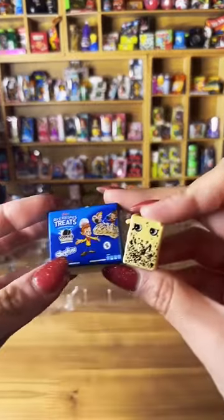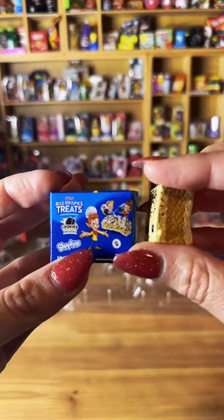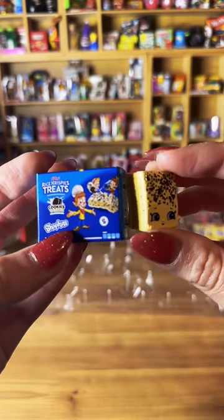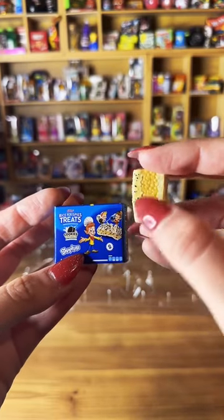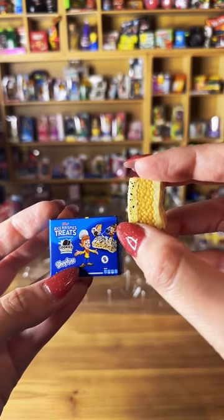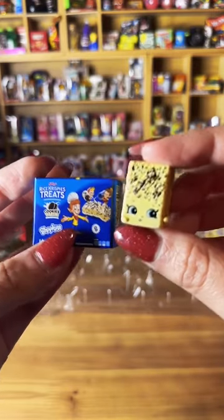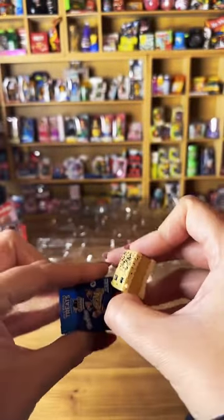I'm so hungry right now! Last new Real Little — the Rice Krispies Cookies and Cream! Look at the detail — it looks just like a real Rice Krispies treat. But if you turn it around you'll see the face and know it's a toy. So cute! This would be perfect for the Super Bowl as a snack — and I'm definitely going to look for the real one.